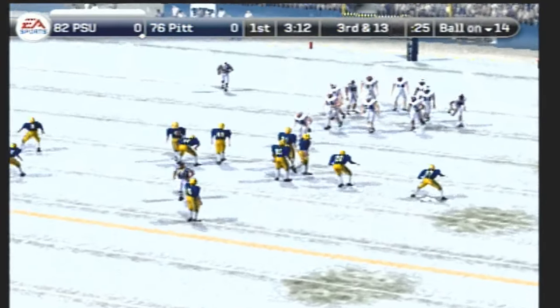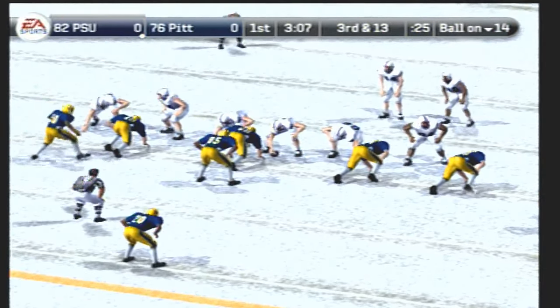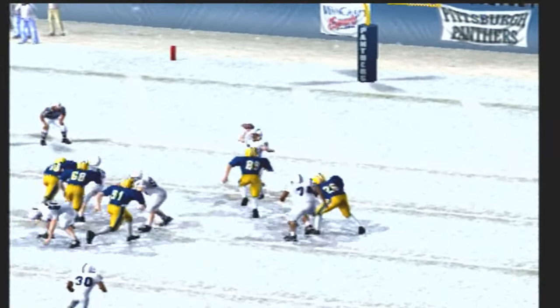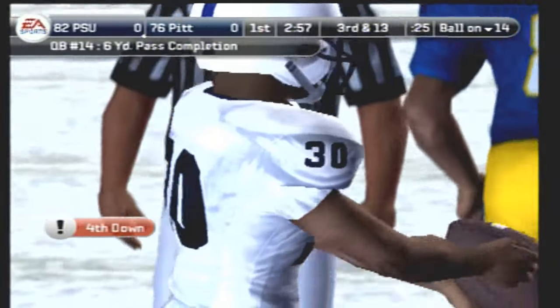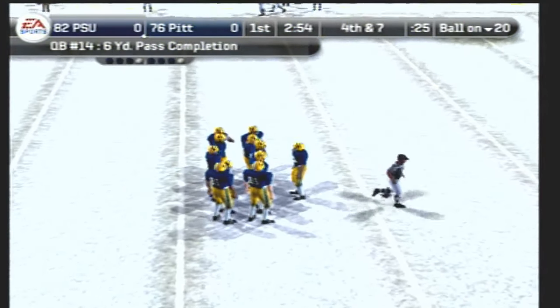Third and 13. Penn State lines up in a shotgun set, drops back to pass, looking — throws. Has it to the senior, nice gain but not enough for the first down. That's a nice play there — they did everything right except get enough yards for the first down.